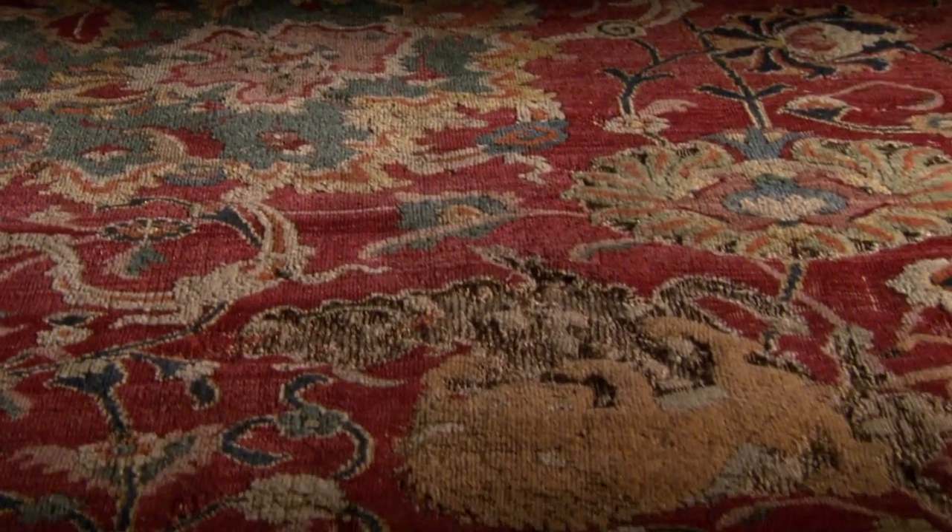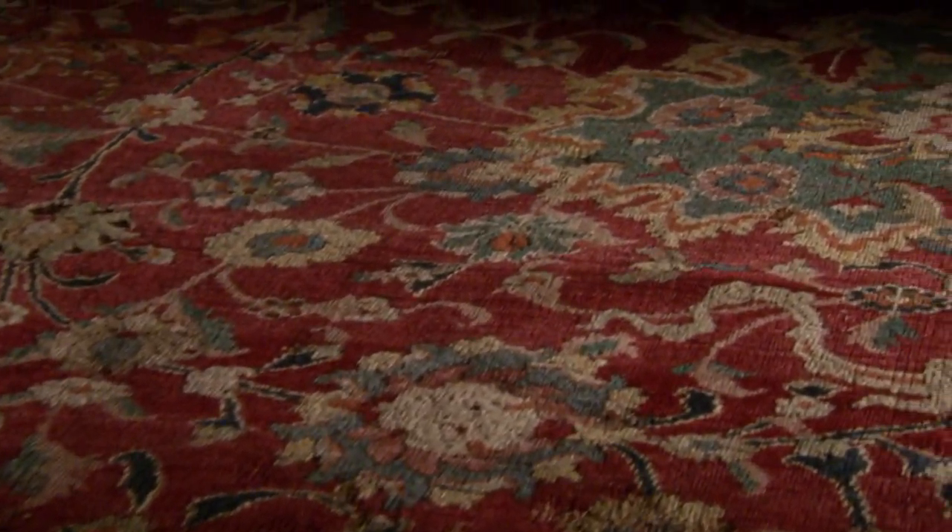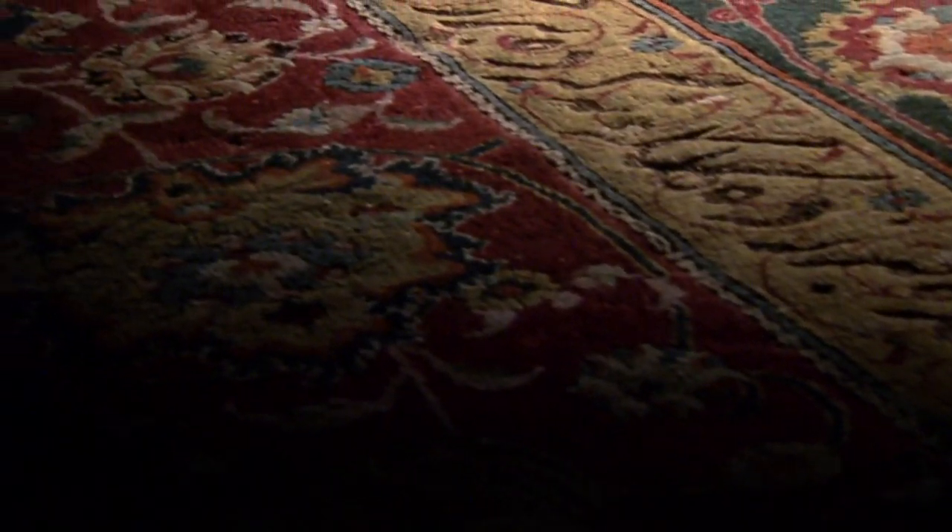It is a remarkable carpet, and we can only imagine the impact it must have made on visitors to the imperial court. Somehow, the extraordinary carpet made its way north to Russia, perhaps through trade or as a diplomatic gift. Then around 1700, the carpet was given to the Habsburgs in Vienna by Peter the Great.